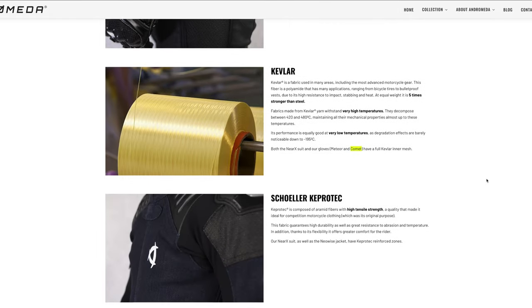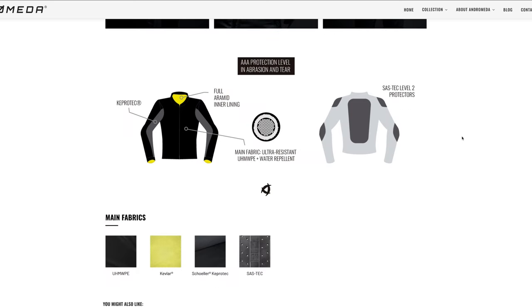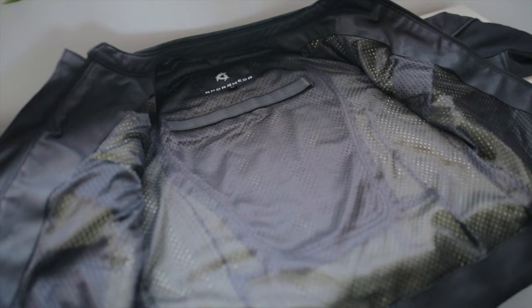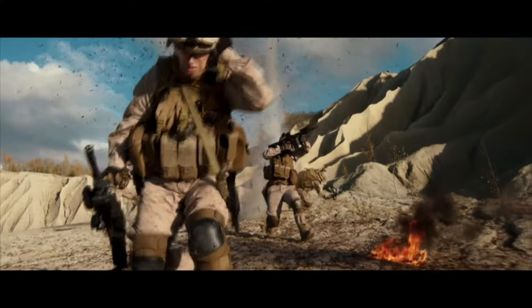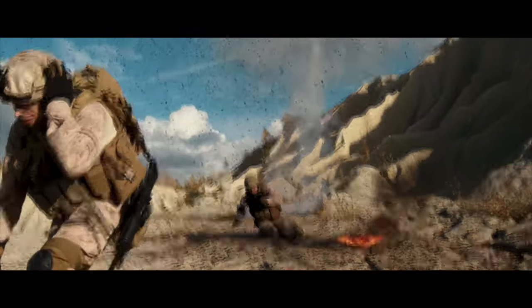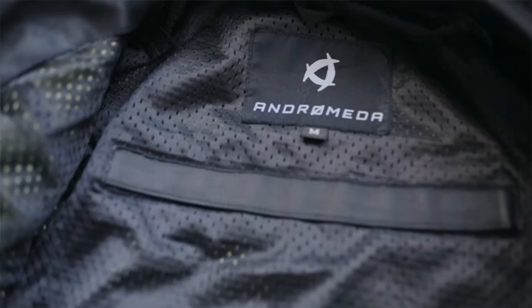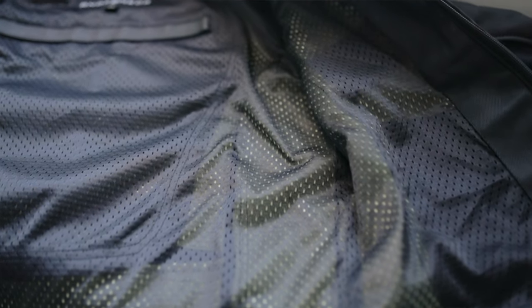This jacket does 100% have Kevlar all the way through it. Kevlar is a fabric used in many areas including the most advanced motorcycle gear. This fiber is a polyamide with many applications ranging from bicycle tires to bulletproof vests, due to its high resistance to impact and heat. At equal weight, it is five times stronger than steel. Fabrics made from Kevlar yarn withstand very high temperatures — they decompose between 420 and 480 degrees Celsius, and degradation effects are barely noticeable down to minus 195 degrees Celsius, maintaining all their mechanical properties almost up to these temperatures. That blew my mind.